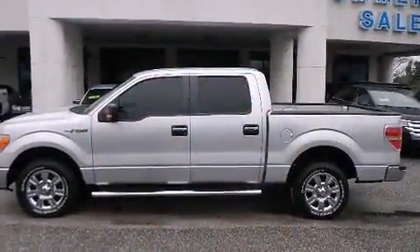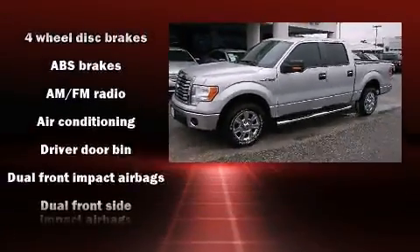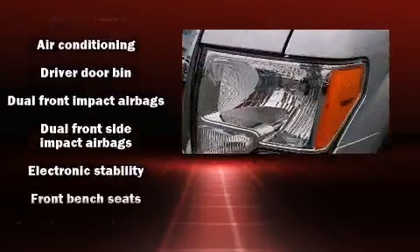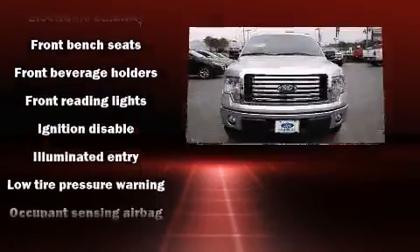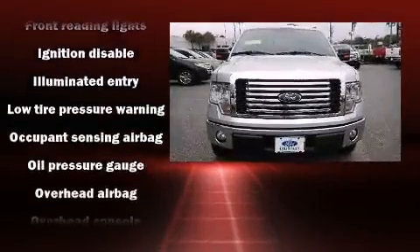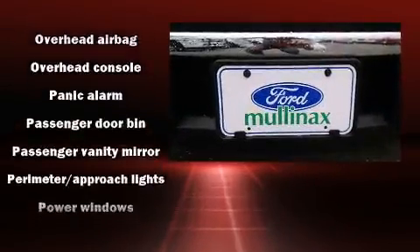Ford ensures the safety and security of its passengers with equipment such as head curtain airbags, front side-impact airbags, traction control, ignition disabling, and four-wheel disc brakes with ABS. Electronic stability control ensures solid grip atop the road surface, no matter how challenging the driving conditions.